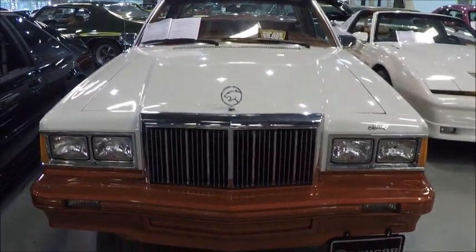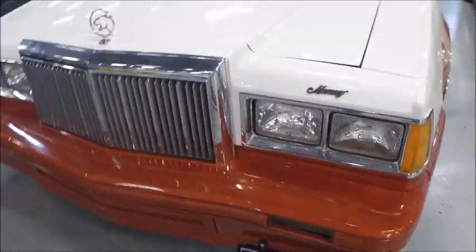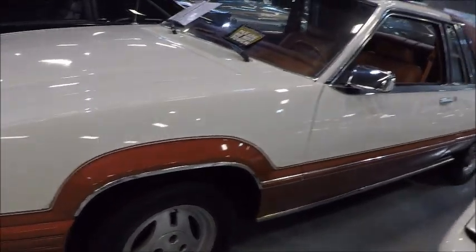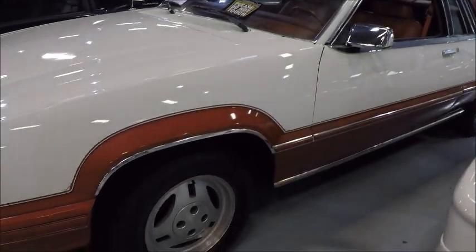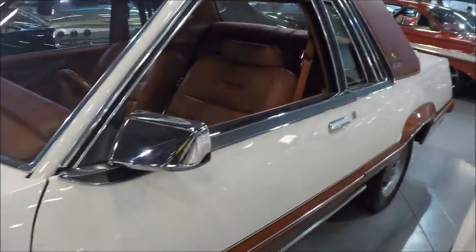This is a 1980 Mercury Cougar XR7. Looks to be in very nice shape. It's at Gateway Classics in Orlando. They mentioned it has new paint and it looks that way — very nice paint job with an unusual two-toning: kind of an off-white with a chestnut color.